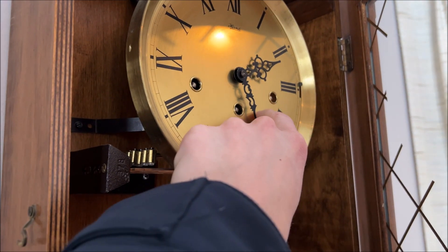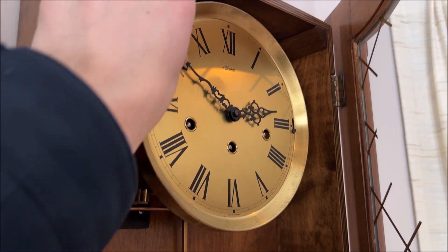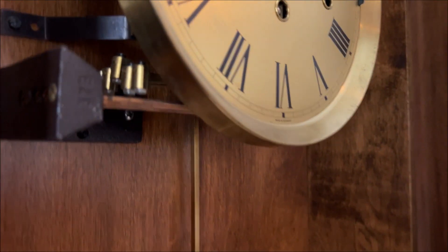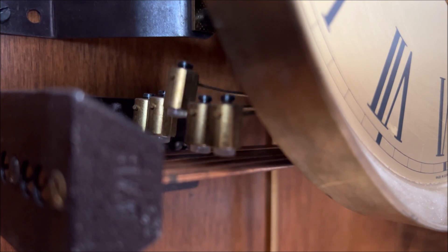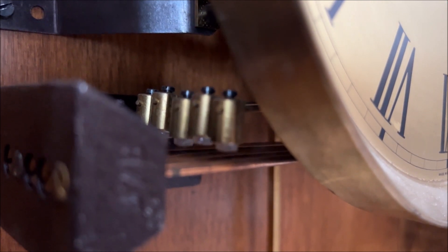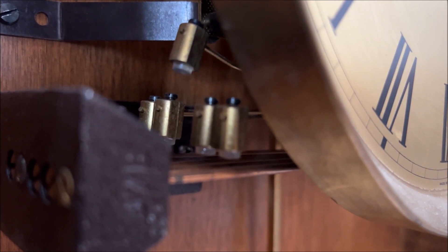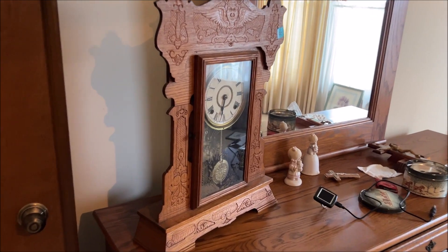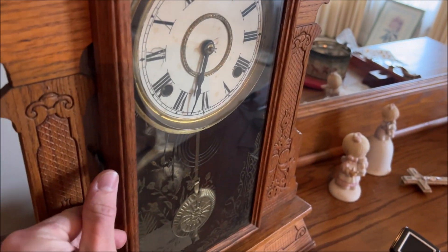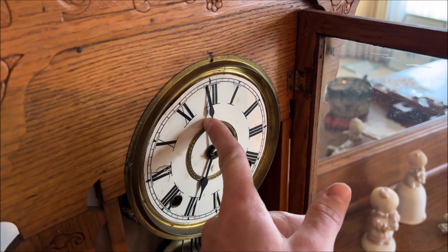Don't you guys hear it? It's a nice clock, I just don't think it runs. Alright, this clock is going for $220 but it might be 50% off. Let's just chime it — there is a problem with the chime though, you'll hear it.